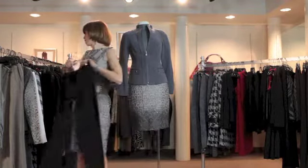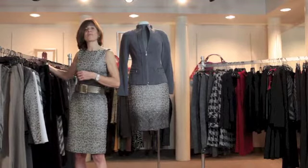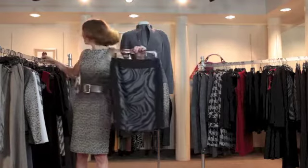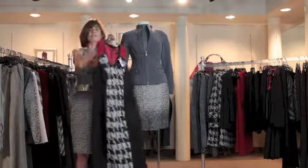Donna's clothes are designed to take you from the office through the weekend to the opera. Anywhere you need to go you'll be totally comfortable and you don't have to be dull. Here is a gorgeous zebra print skirt and one of Donna's famous mixed print dresses.